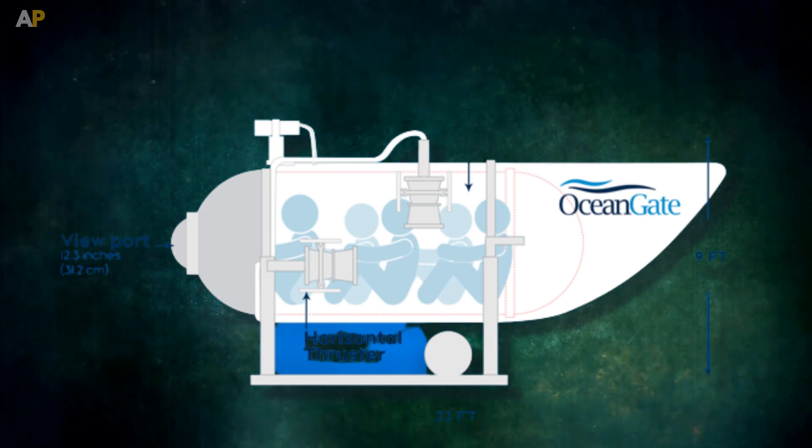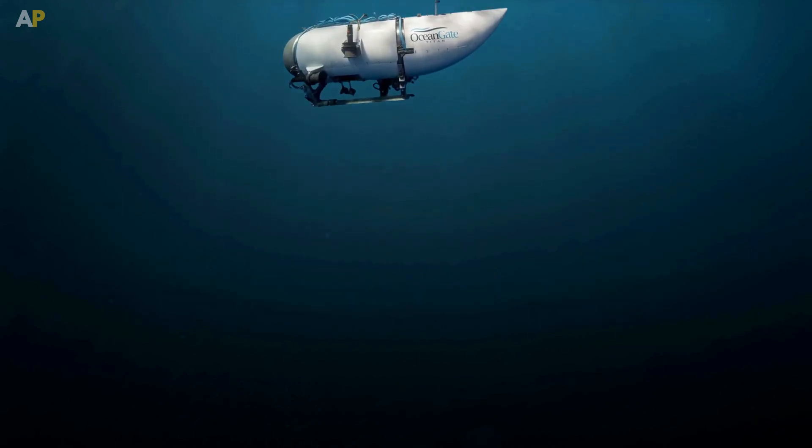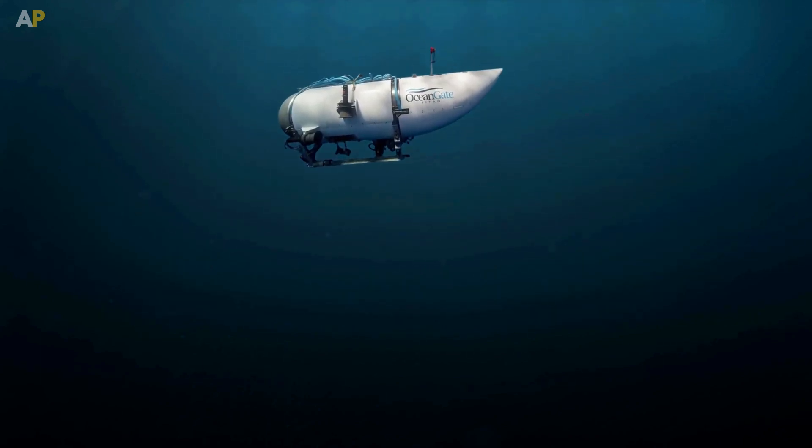Finally, for Titan, OceanGate didn't take any safety certification from any reputed marine group, which means it didn't have any safety guarantee under that depth.